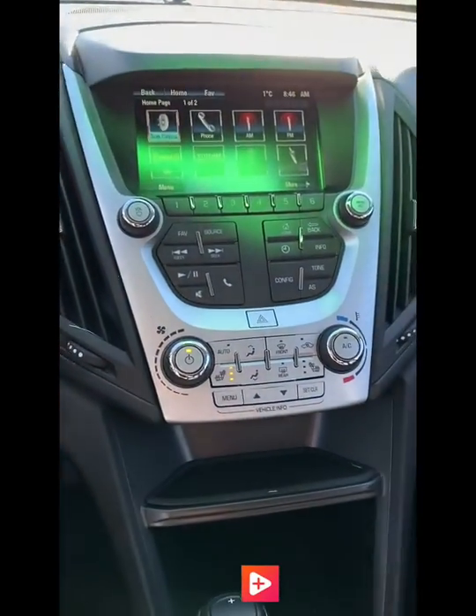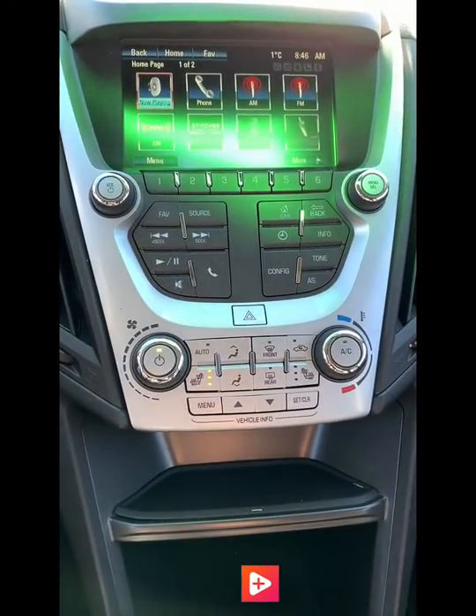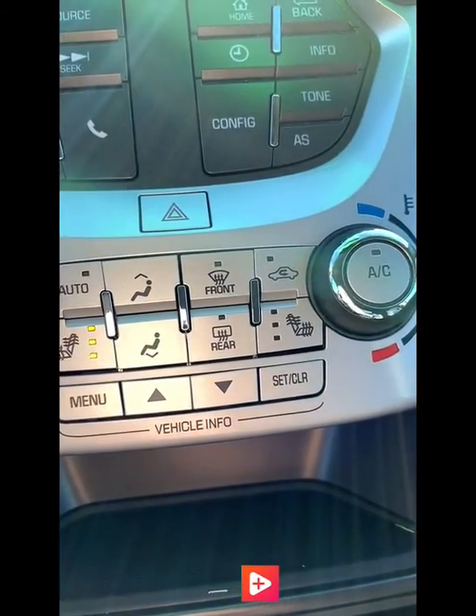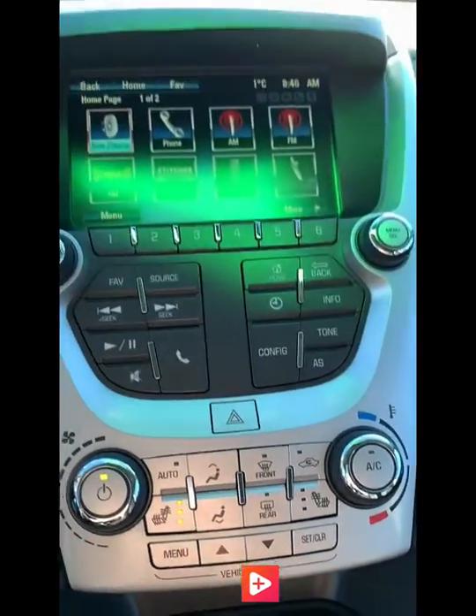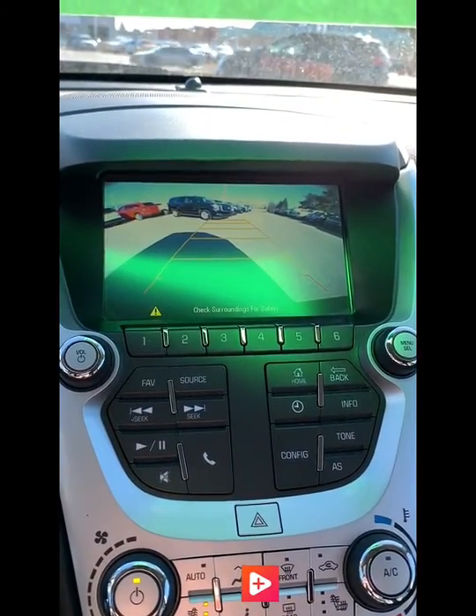Hopping inside the Equinox, we have a nice center display. All of your radio and temperature controls are nicely laid out. Your heated seats as well, which are still a necessity at this time of the year. And if we throw it into reverse, it has a nice backup camera as well.